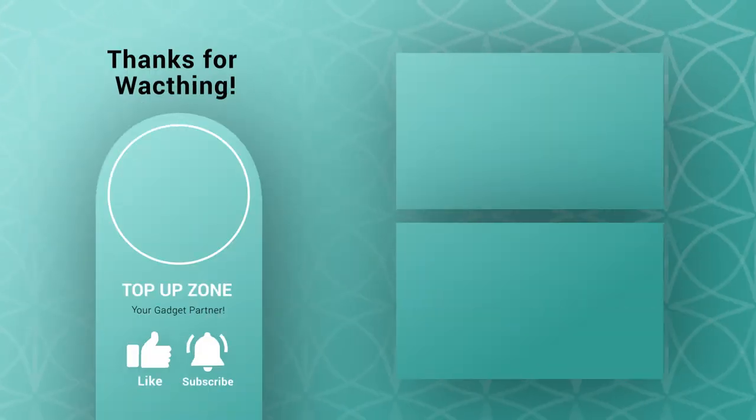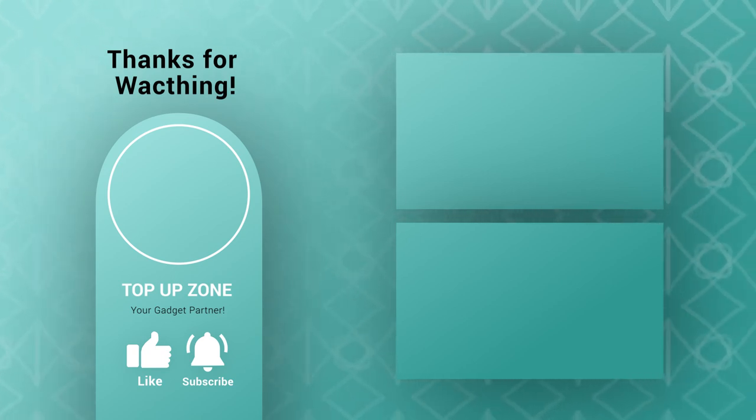If you have found this video helpful, subscribe to our channel if you want more videos like this in your feed.